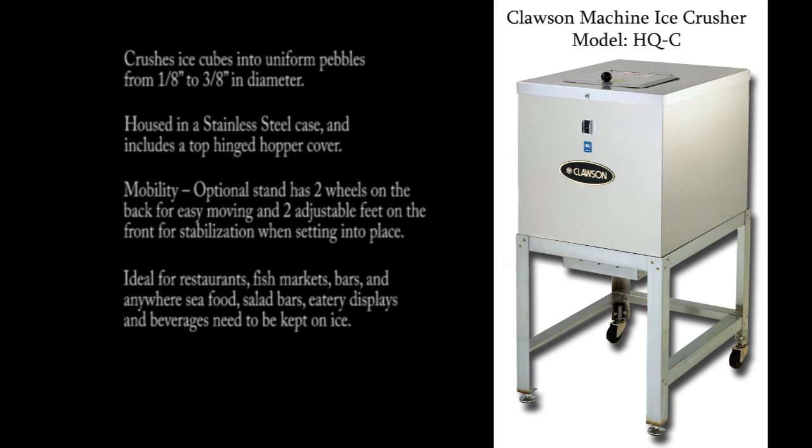The HQC is ideal for restaurants, fish markets, eatery displays, scientific, and other commercial environments. The HQC is capable of crushing ice at a rate of 30 pounds per minute, enabling quick and easy results.